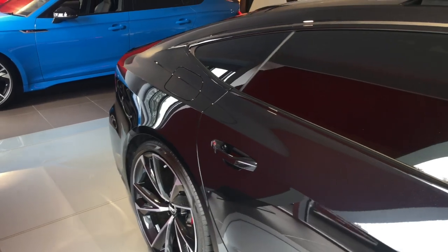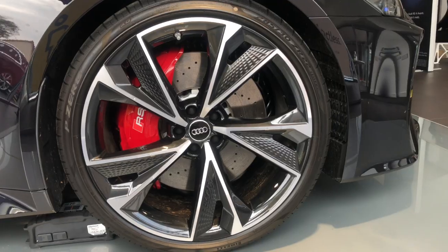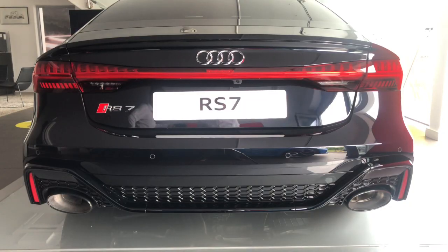This is the new RS7. This is where style and comfort meet performance. It does 0 to 60 in 3.6 seconds, it's 600 brake horsepower, and it has a 4 litre turbocharged engine. When you look at it, the stance is absolutely incredible. It sits on 22-inch alloy wheels, which I think you'll agree will look magnificent.